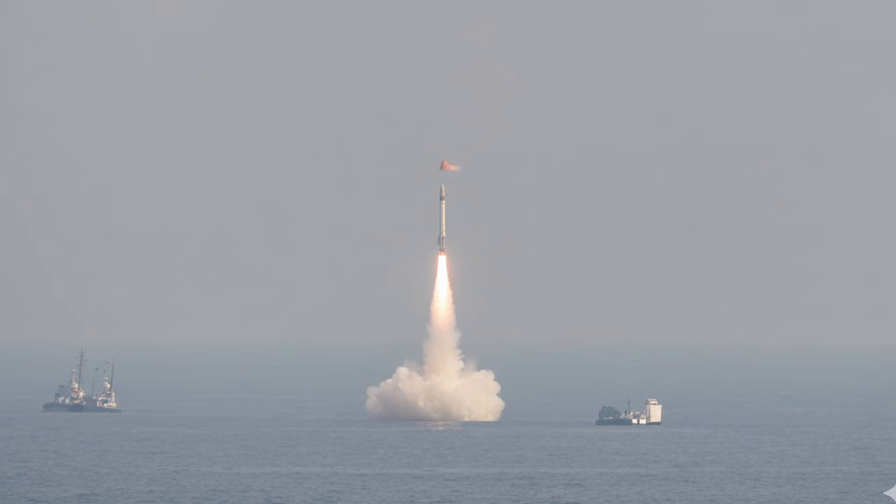Complementing K-4, S-4 Star retains 24 K-15 Sagarika missiles in four tubes, each with 750-kilometre range, depressed trajectory for coastal targets, solid fuel two-stage with thrust vector control vanes and manoeuvring re-entry vehicles spinning at 300 RPM for stability.